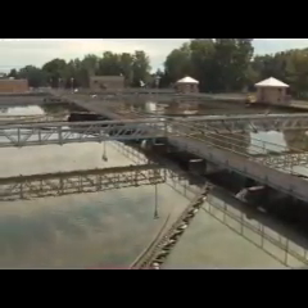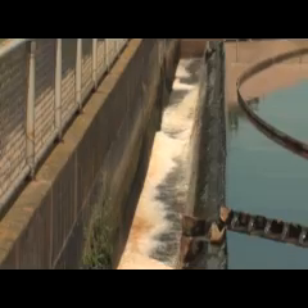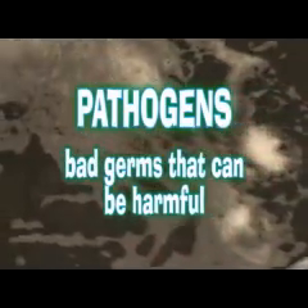Once the bugs have done their job, the water moves on to another settling tank that works just like the first. Now the water that drains off the top of the tank is free of most of the sludge. What's left are bad germs, called pathogens, that can be harmful in the environment.